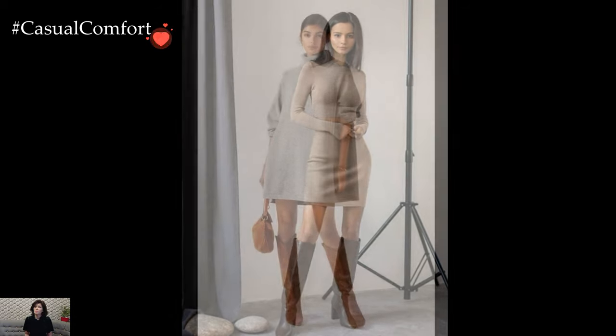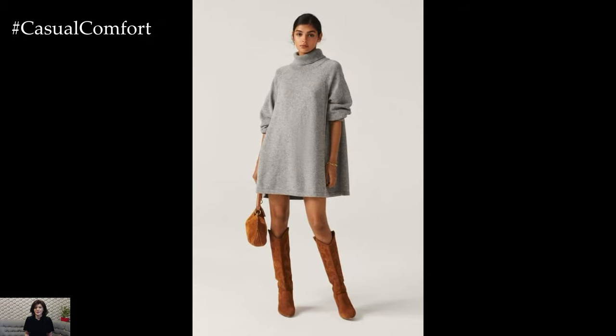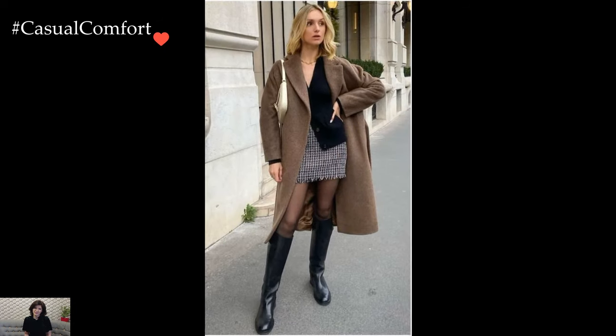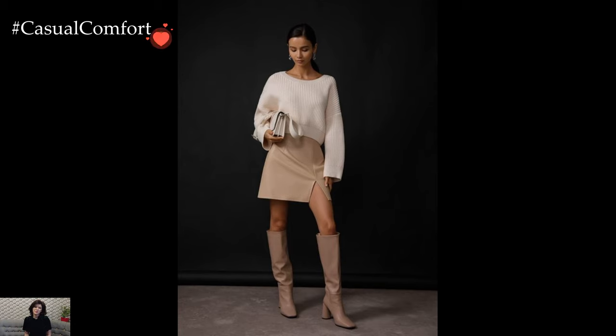High boots also make a stylish statement when paired with tailored trousers or culottes. Imagine styling a pair of wide-leg trousers with heeled ankle boots for a sophisticated and fashion-forward look. The boots add height and elongate the legs, while the tailored trousers create a polished silhouette. Topping off the ensemble with a fitted blouse or structured blazer completes the sophisticated vibe.